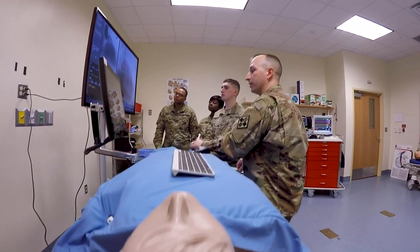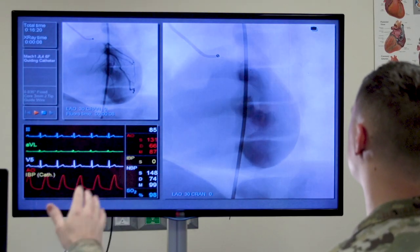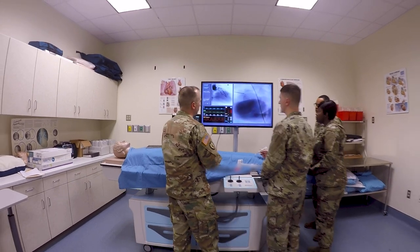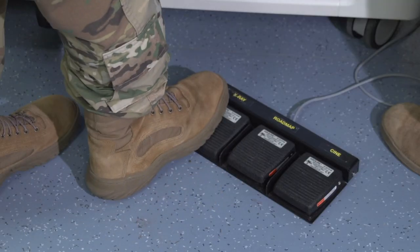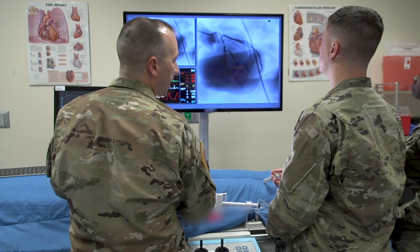In addition to the Cardiac Catheterization Laboratory, the Cardiovascular Specialist Program utilizes the Symbionics Angiomentor to teach invasive skills. This simulator is cutting-edge technology and allows the instructors to simulate actual procedures,